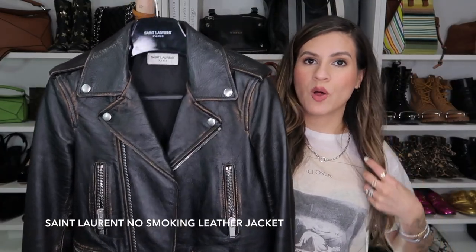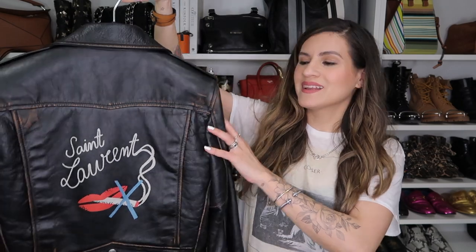Another piece that you guys have already seen in my collection is my No Smoking jacket. This is such a fun piece.